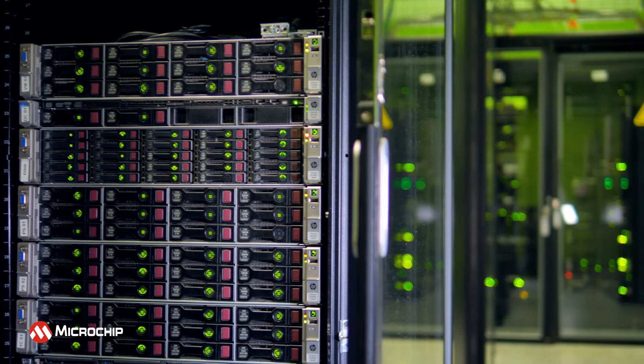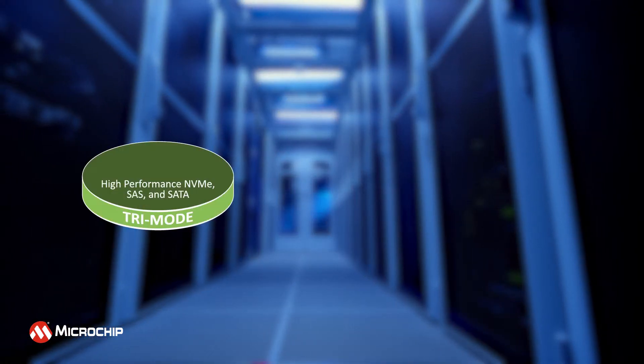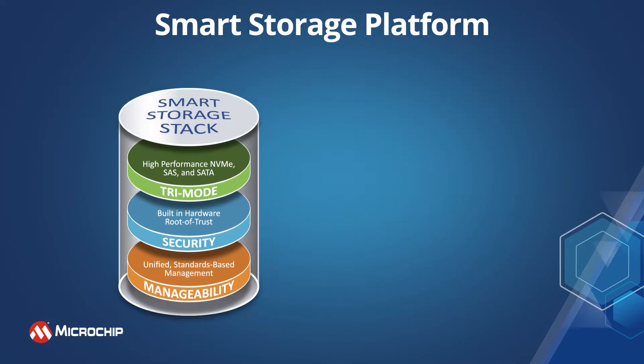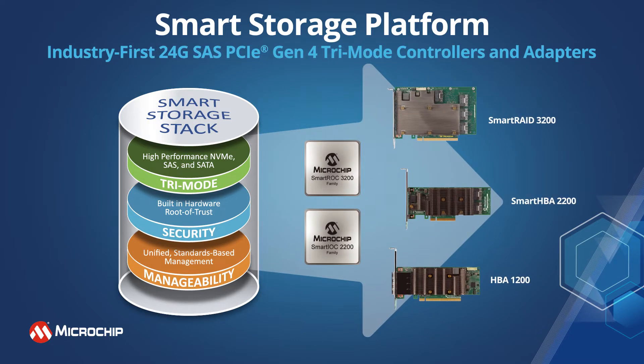Building storage solutions for next-generation data centers requires new advances in storage performance, security, and manageability. Built on a reliable smart storage solution software stack, Microchip's industry-first 24G SAS and PCIe Gen4 NVMe tri-mode storage controllers and adapters are designed to meet these most demanding requirements.